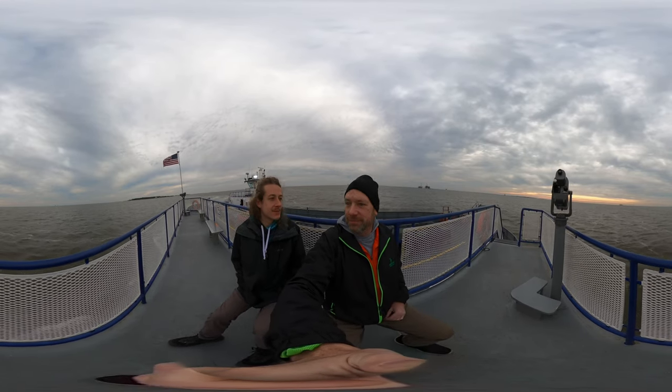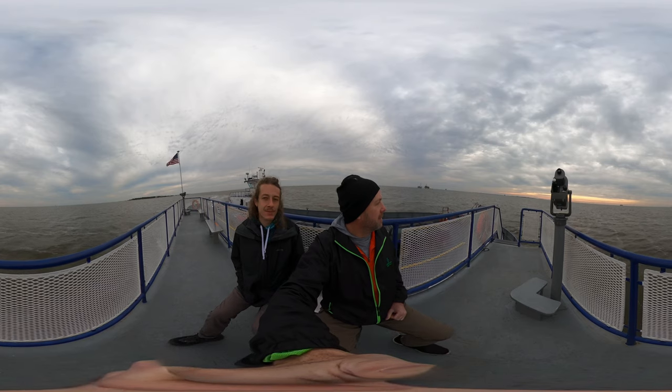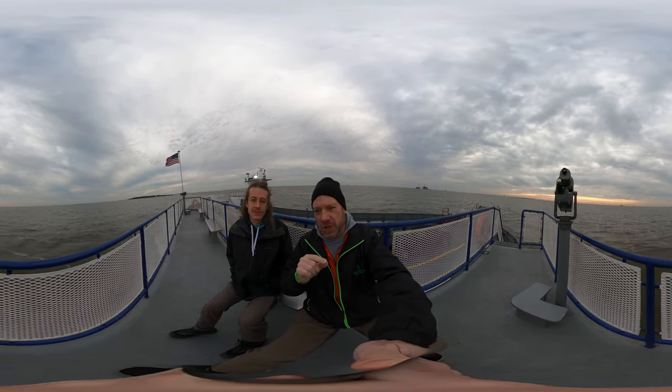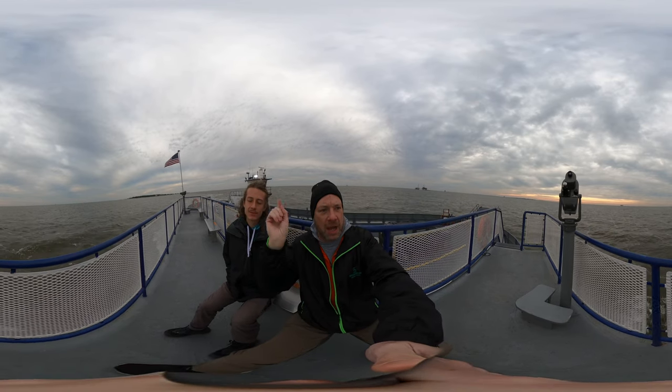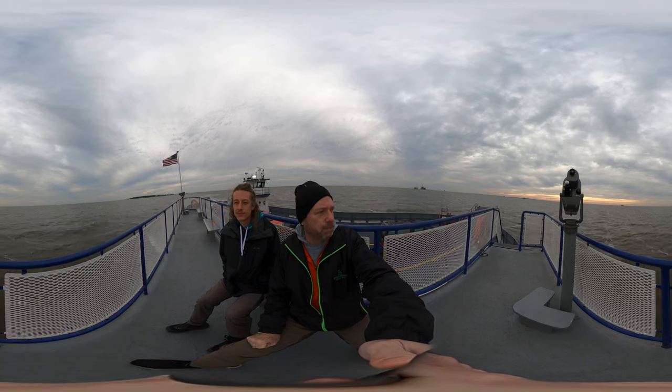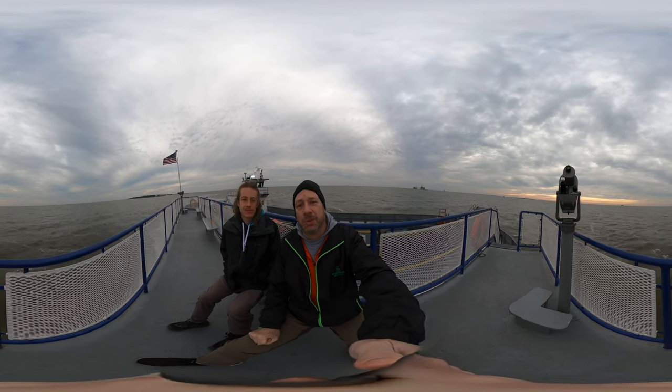Don't forget to subscribe. Use your 360 goggles if you want them — if not, you can scroll across the screen or use the buttons to move around. The 360 is pretty neat, and now is a perfect time. We'll see you again tomorrow.